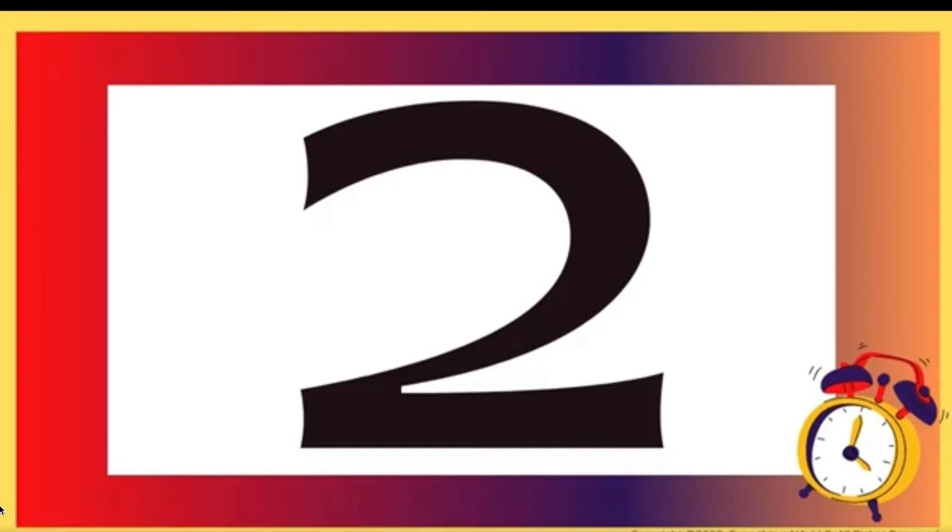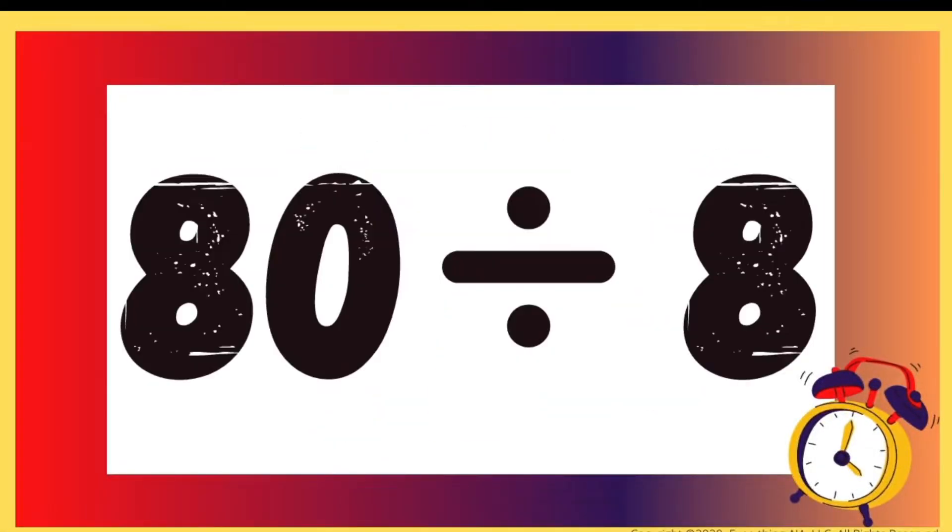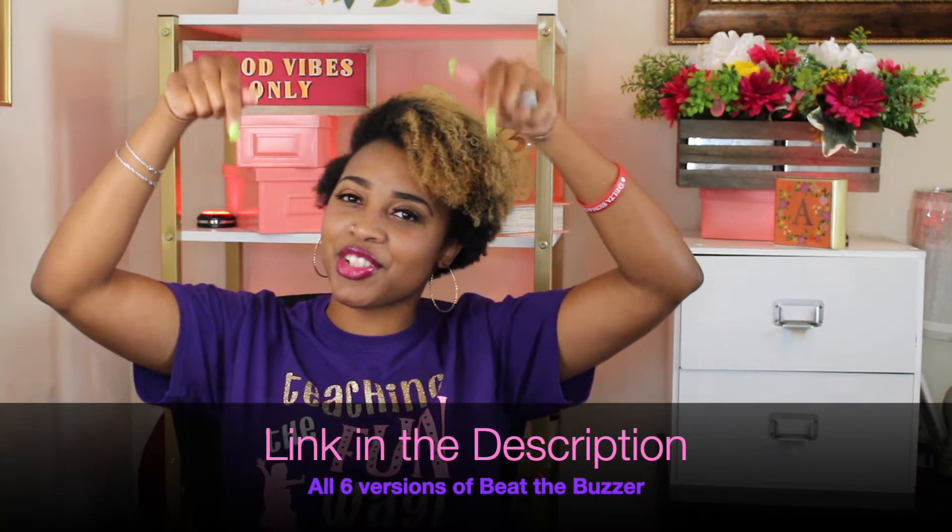You can also make this more challenging and let them only miss 1 question — that is totally up to you. I actually have 6 different versions of the Beat the Buzzer game: number recognition, addition, subtraction, addition and subtraction, multiplication and division. If you want to find out more about the Beat the Buzzer game, then check out the link below in the description.